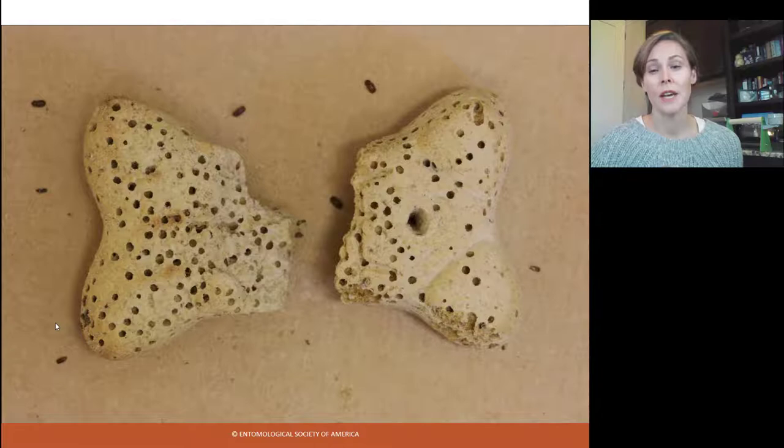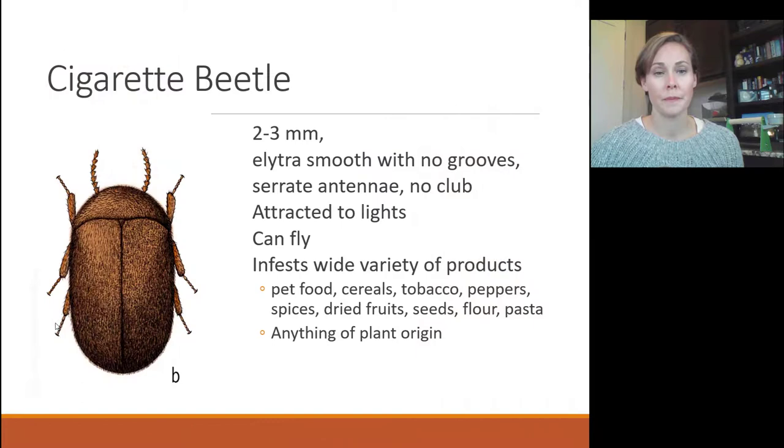Inspect all those items to determine where they are, throw that stuff out, and you can solve your issue. The food is not going to hurt your pets, but it's not as nutritious and probably has a bad taste to it, so it's better just to toss it out.